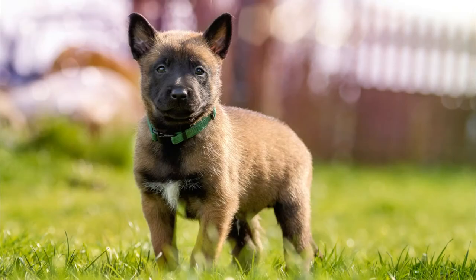The Belgian Malinois is one of the four Belgian sheepdogs and they were all bred for herding. But the Malinois is not only good at herding — it's an extremely versatile dog breed. They are best known for working as police and military dogs, but they also excel at search and rescue work and even in agility.